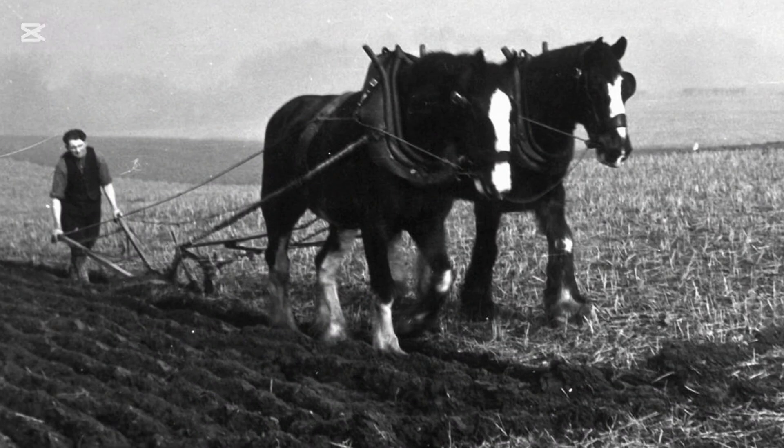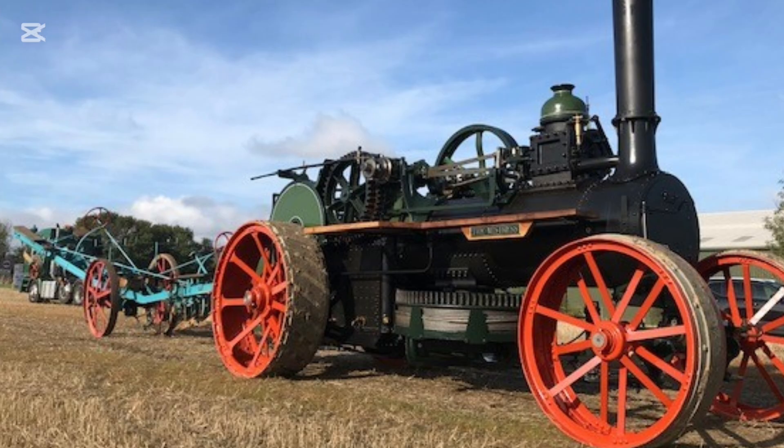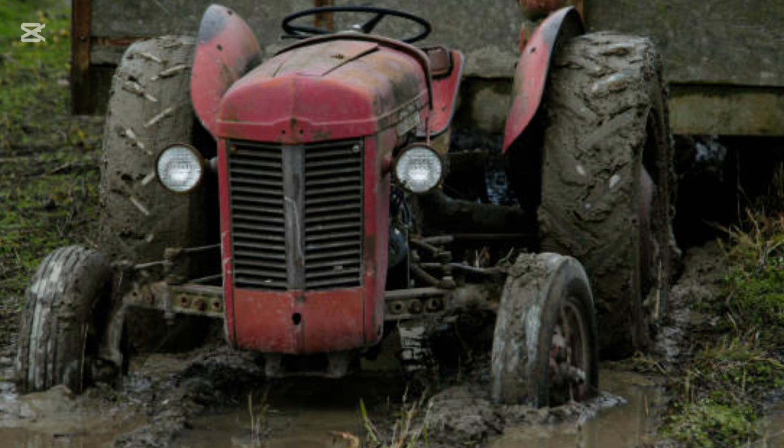Agriculture has always been defined by the ability to efficiently harness power to cultivate land, harvest crops and manage livestock. For centuries, human and animal muscle were the main sources of traction power. The advent of mechanization in the late 19th and early 20th century introduced steam engines and later internal combustion engines, fundamentally transforming farming. However, the limitations of early tractors soon became apparent, particularly when working in heavy soils, wet ground or steep terrain. Two-wheel drive tractors often struggled with slippage, compaction and lack of pulling power. The development of four-wheel drive systems addressed these issues, creating machines that could transmit power more efficiently to the ground, improve traction and increase productivity.